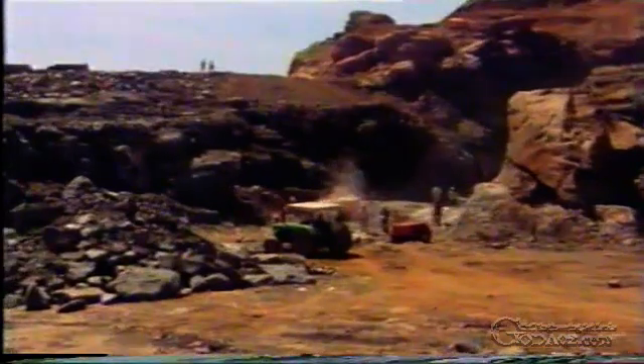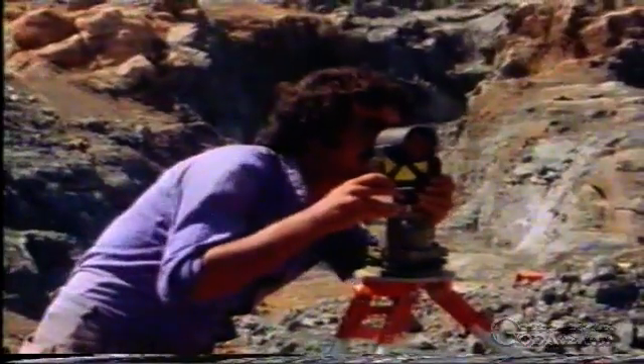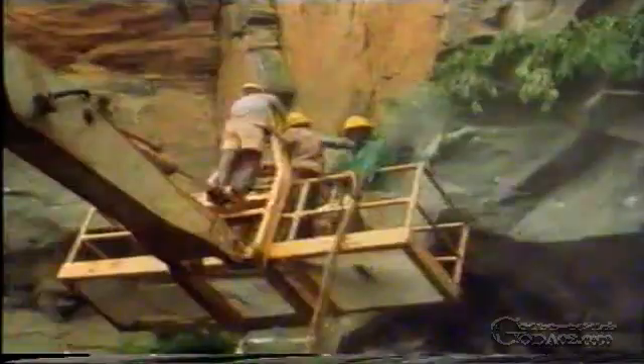As a preliminary to driving the tunnels, the building pit for the later intake structures was excavated. Once the excavations had reached a suitable depth, the first shot was performed on the first tunnel.